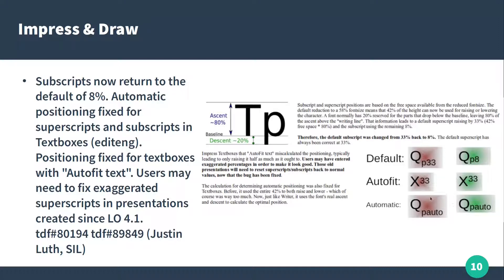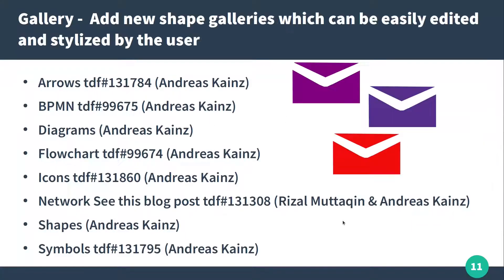On the left it's before and after. Also, we have a new shape in the gallery. You can see this envelope here.